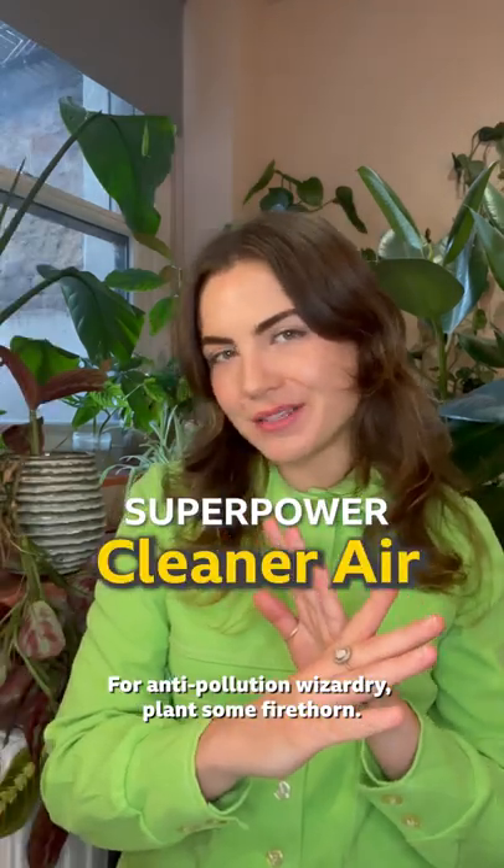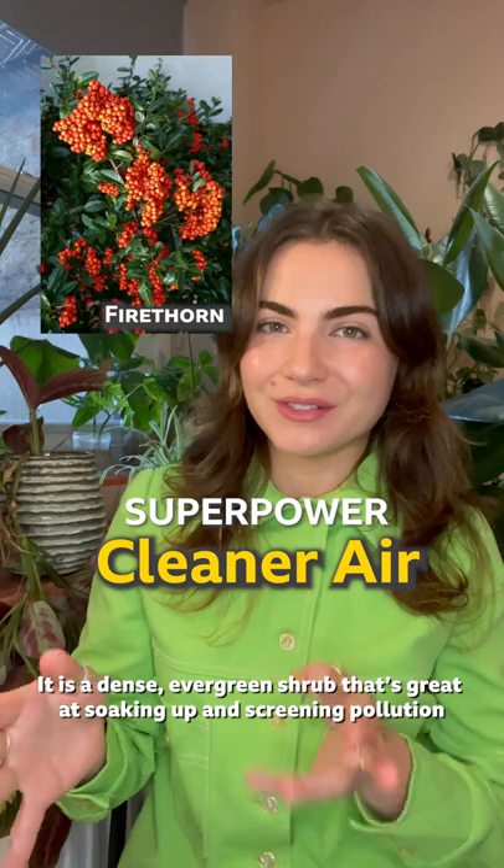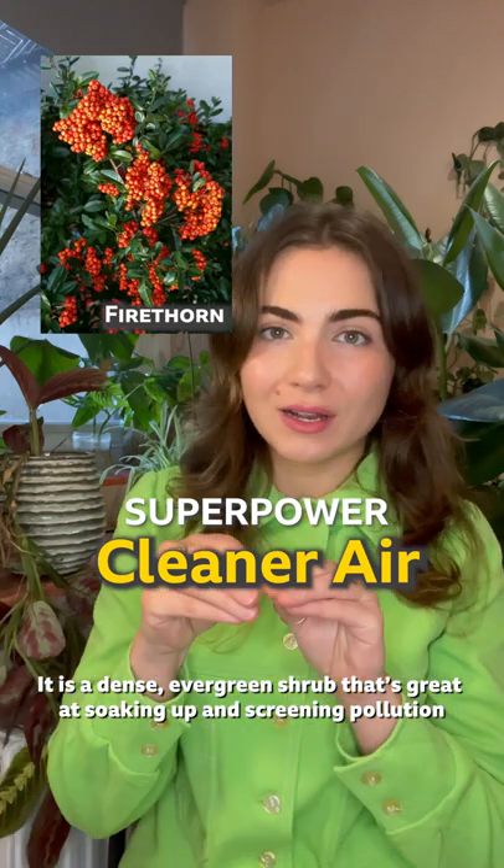For anti-pollution wizardry, plant some Firethorn. It is a dense evergreen shrub that's really great at soaking up and screening pollution from nearby road traffic.